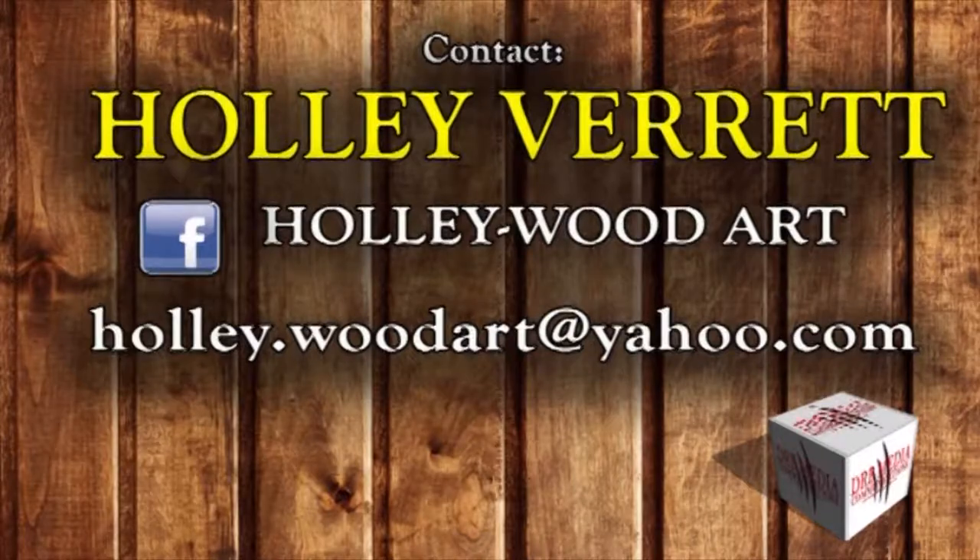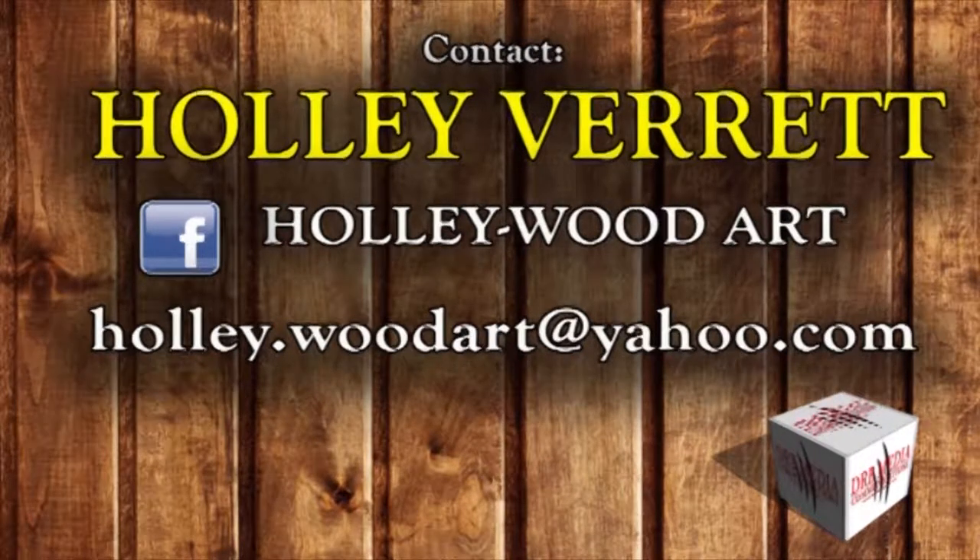If you'd like to purchase or have a custom piece of wood art, go to holly-wood-art.com.